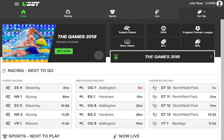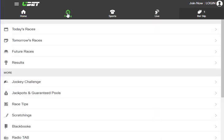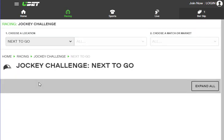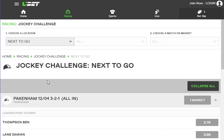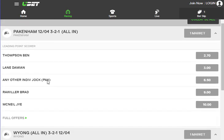Where you need to go is ubet.com. I find that this website gets the Jockey Trainer Challenges up the quickest. Click on Racing, and then we've got Jockey Challenge here. If you click on Racing and you don't see Jockey Challenge, you can go into today's race and get it that way. Click on Jockey Challenge, and it comes up with the next one that's open, which is Pakenham.